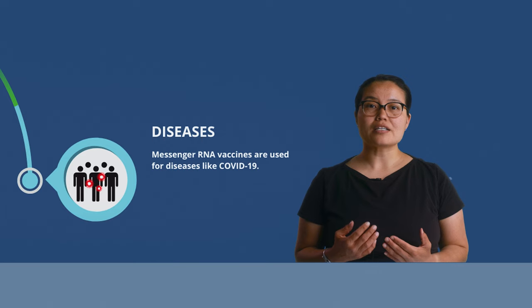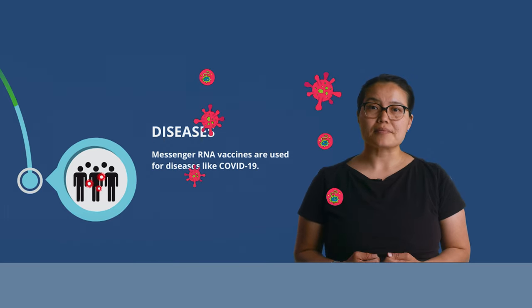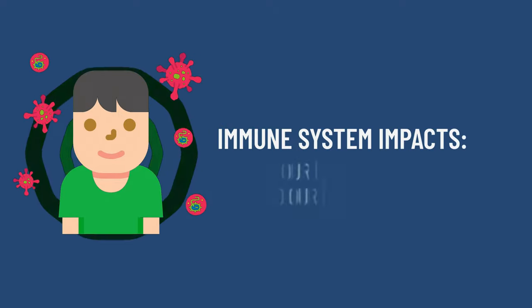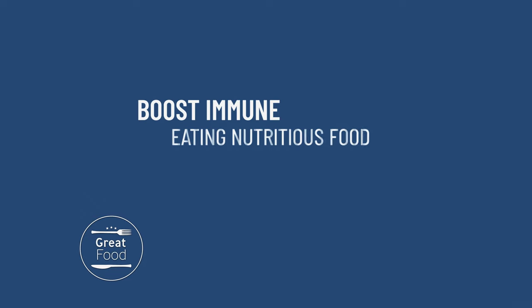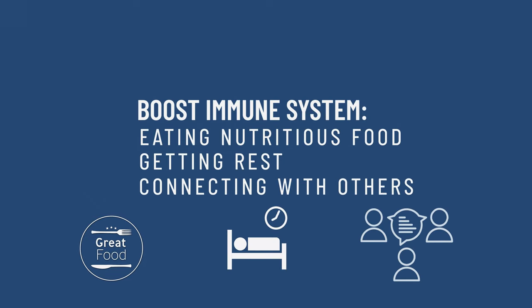Each of these diseases is caused by a virus, and a virus is a kind of germ that can make us sick. Within our bodies, each of us has an immune system that protects us from illnesses. The strength of our immune system is impacted by how we live our life and our environment. For example, by eating nutritious food, getting rest, and connecting with others, we can boost our immune system and stay healthy and strong.